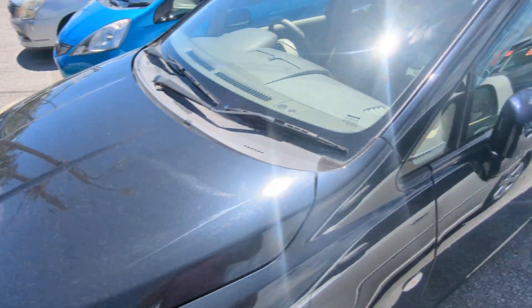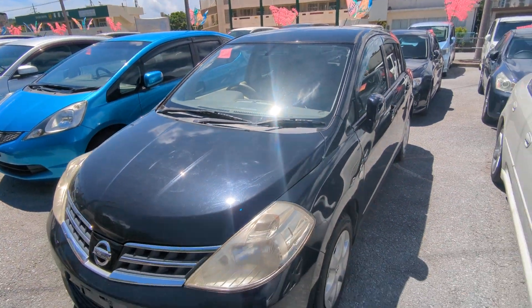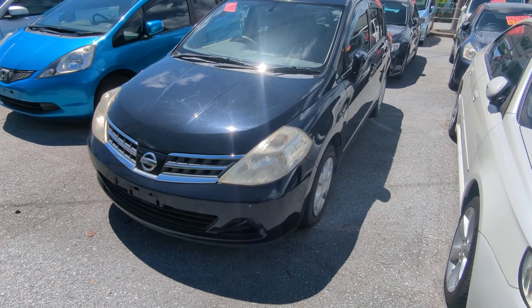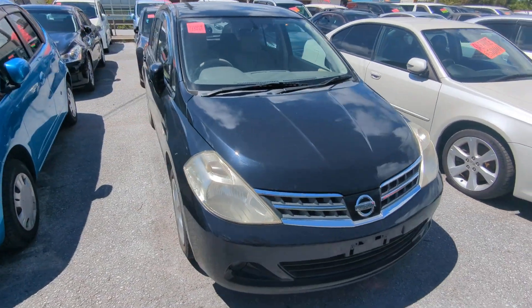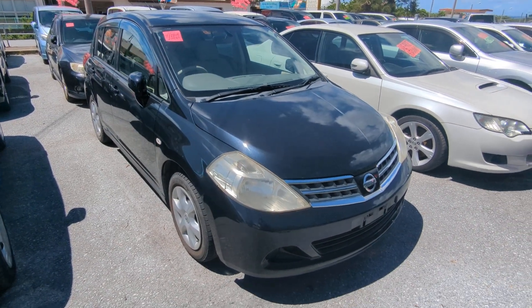Road tax per year is going to be 7,500 yen, which is about fifty-five dollars at the current exchange rate. Road tax is due every April/May time frame, so we're going to take care of it for you this year — you won't have to worry about it until next year.